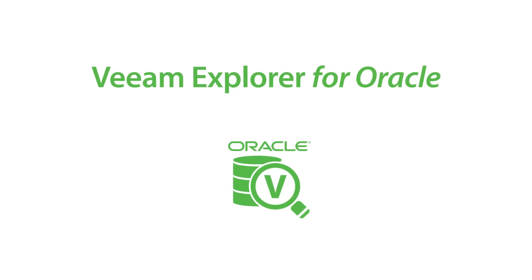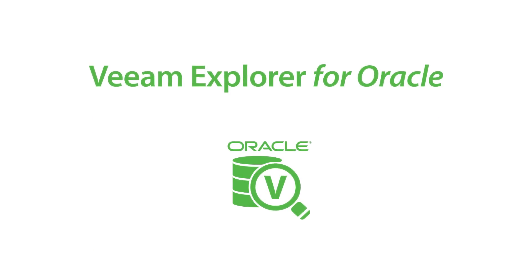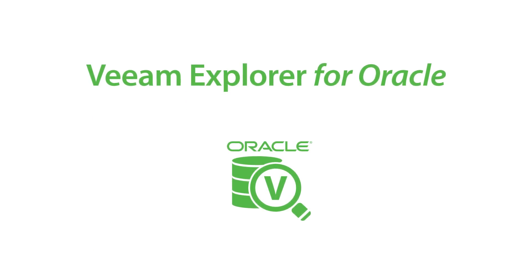And speaking of our Explorers, we've got a new one in V9: Veeam Explorer for Oracle, providing users the ability to seamlessly perform point-in-time restores of Oracle databases.